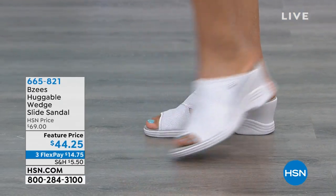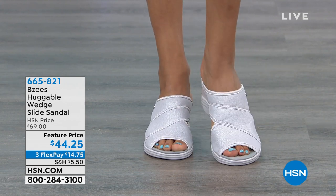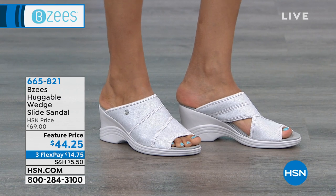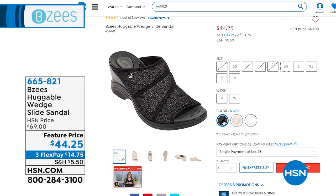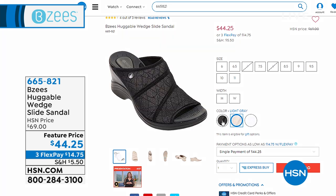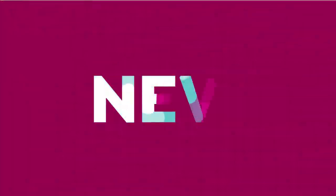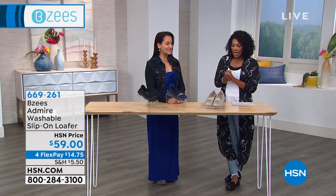There is an item we're not going to have time to fully present, but I wanted to show them because they've been very popular — a lot of you are shopping online. Here they are: the Huggable Wedge Sandal Slide Sandal, coming in your choice of three colors — black, a really pretty light gray, and silver cloud. Always comfortable, always a great variety so it's not like all the shoes look exactly alike.